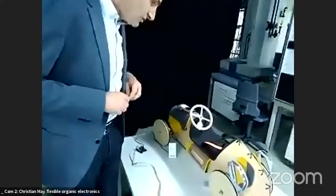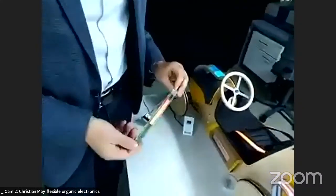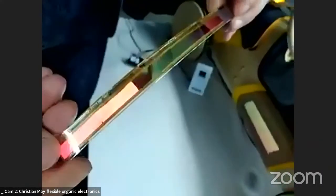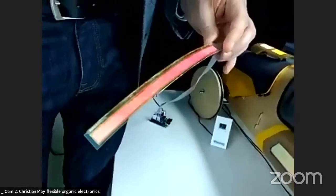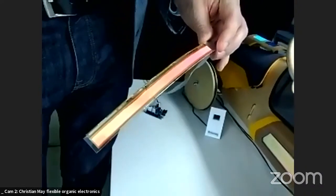Christian presents the next demonstrator: a patterned stripe OLED with individually addressable pattern segments, shown switching through different illumination states.